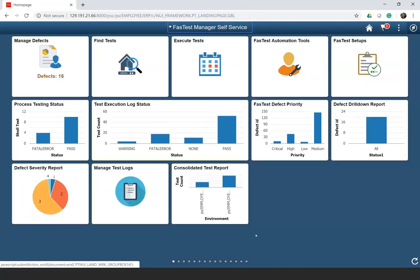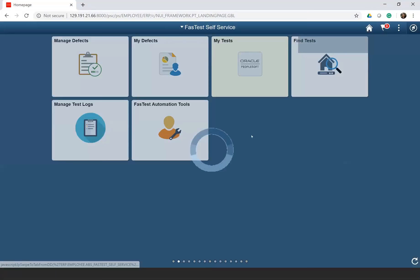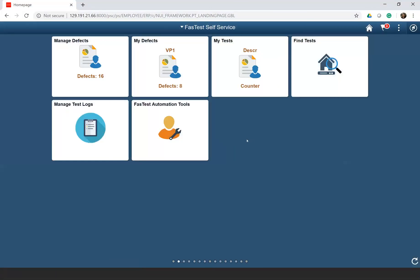What you see now is the Fluid Fastest Manager Self-Service homepage. The fluid tiles have been configured based on the roles of a testing manager. For example, a manager can view the test execution logs, manage requirements, do dashboard reports, manage test logs and Fastest automation tools, and much more. We also have a fluid page for Fastest for self-service, where the configuration of tiles has been done based on the role of a tester — a tester can find tests, work on defects assigned to them, execute tests, and use automation tools.